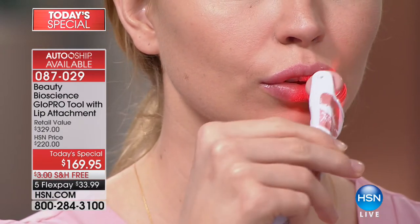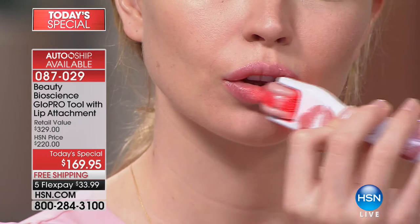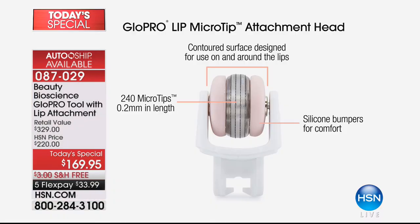You get the lip attachment head — it just snaps right on. Look at our beautiful model — what a pout! After one treatment, it's incredible, and you control it. Want a bigger pout? Do it longer. Put on more of the Pout serum — that's collagen and hyaluronic acid, the same raw material used in doctor's offices. The silicone bumpers on the side let you use it even on the inside of the lip, helping define the lip line and treating feathering that happens as we age.